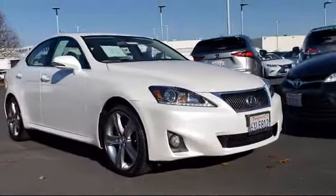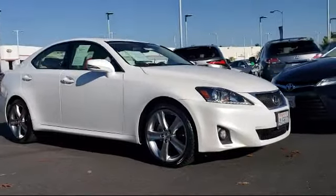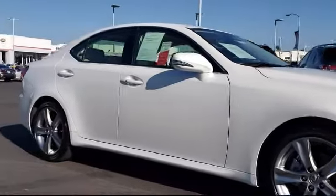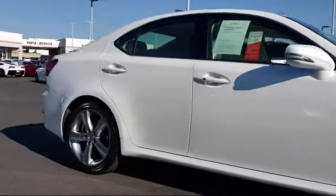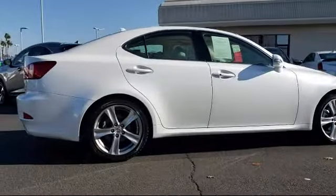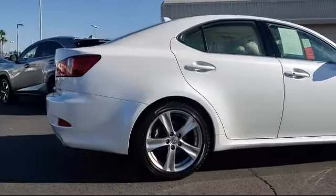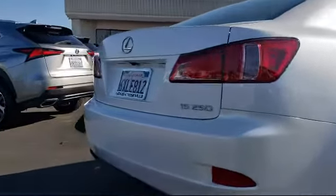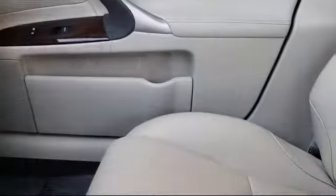and comes equipped with Xenon Headlights, Premium Package with all the right options, Bi-Xenon HID Headlamps, Alloy Wheels, Wood Interior Trim Package, Keyless Entry, Navigation System, Sirius XM Satellite Radio, Premium Audio System, Tire Pressure Monitoring System, and has less than 20,000 miles on the odometer.